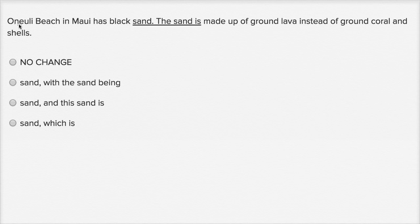You say Onuli Beach in Maui has black sand, and then you're saying the sand is made up of ground lava. So it does feel like we just finished talking about the sand, and then you say the sand again. Maybe a more elegant way would just be to refer to it without even having another sentence. Let's look at the other choices.